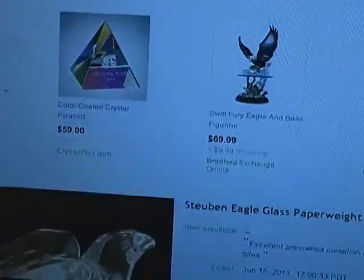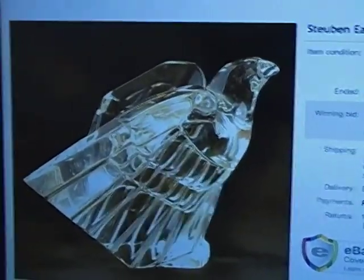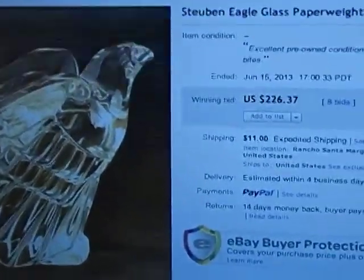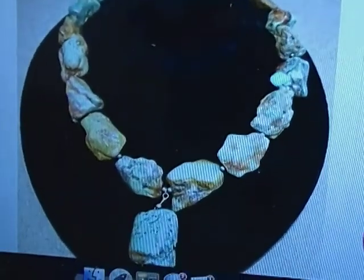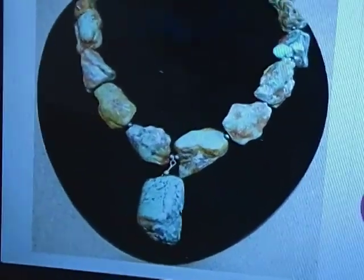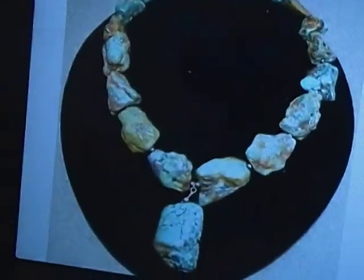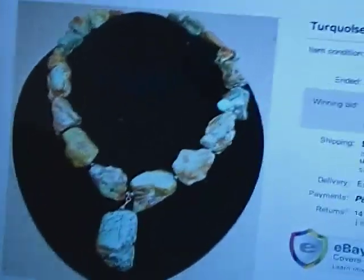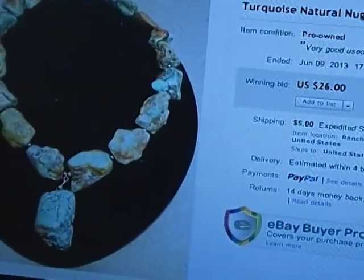Here's the Steuben Eagle I talked about in the last video. My pictures came out pretty good and it sold for $226. Here's the turquoise necklace that I thought would bring a lot more than it did — this was my biggest disappointment. That sold for $26. That person got a deal — it's probably a $300 necklace in the stores. But I paid $2 for it.